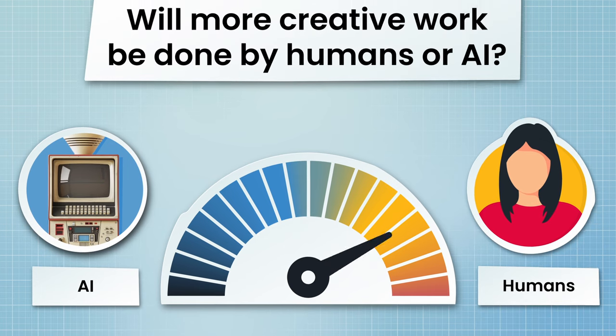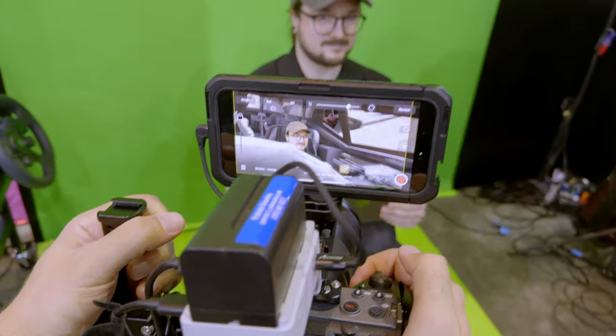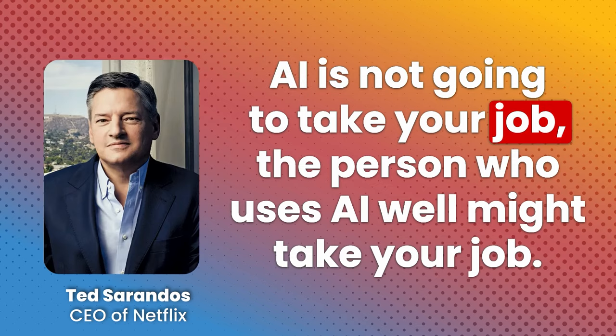Will more creative work be done by humans or AI? We'll offer some tips on how you can stay ahead of the shift and utilize AI to work faster and better. AI is not going to take your job — the person who uses AI well might take your job.